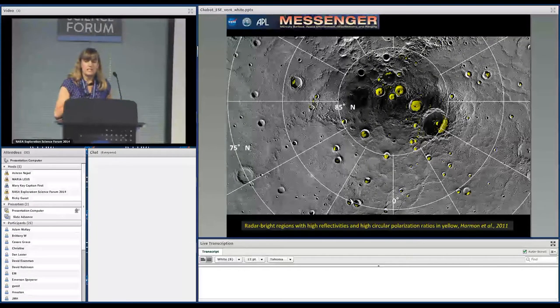This is a map of Mercury's north polar region, and overlaid in yellow is the Arecibo radar data from Harmon et al. 2011. You can see it beautifully matches up with these craters that are permanently shadowed. It's really striking.